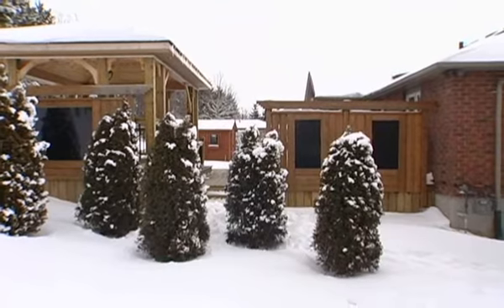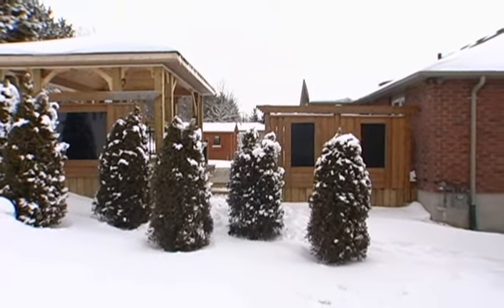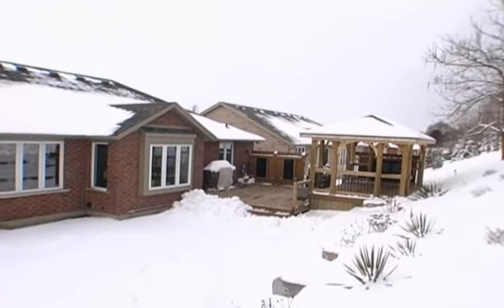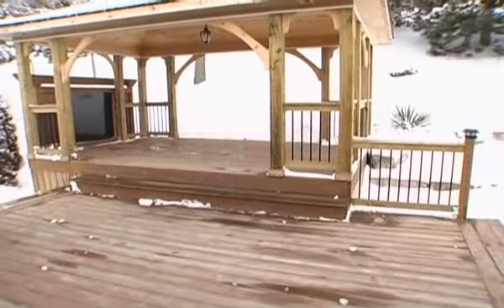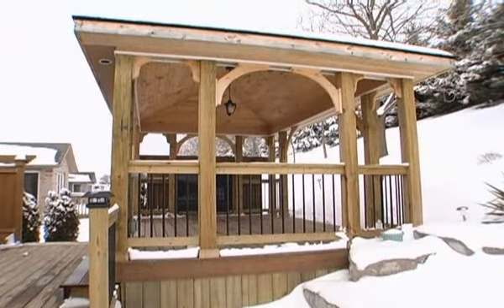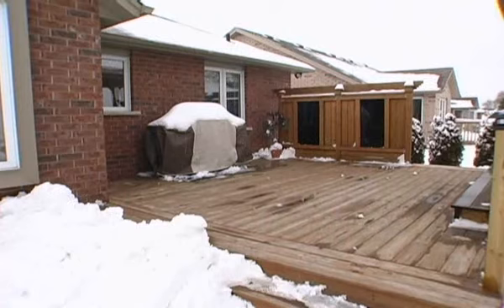Fully landscaped with armor stone, shaded by an abundance of spruce trees and surrounded by evergreens and perennials, the back property offers comfort and relaxation. Under this custom built gazebo that has full hydro, and for those perfect summer family gatherings, a massive wood deck that features a natural gas barbecue hookup.